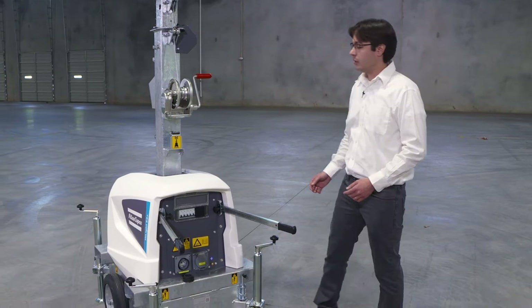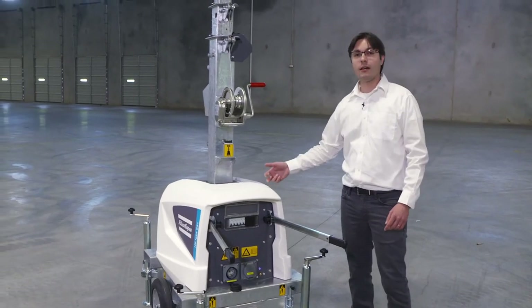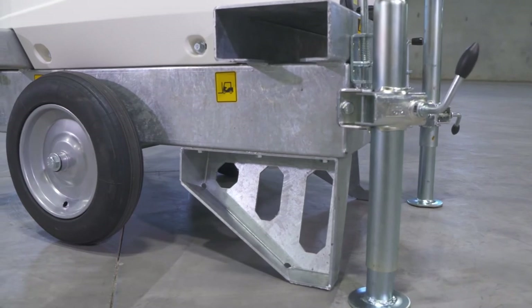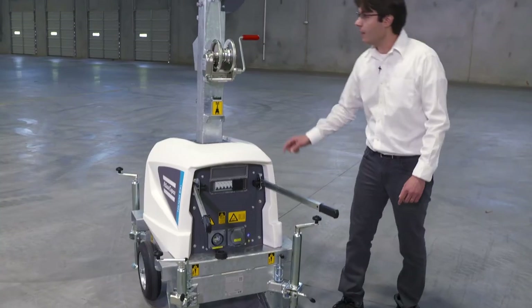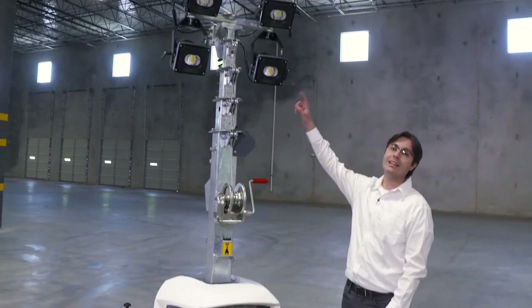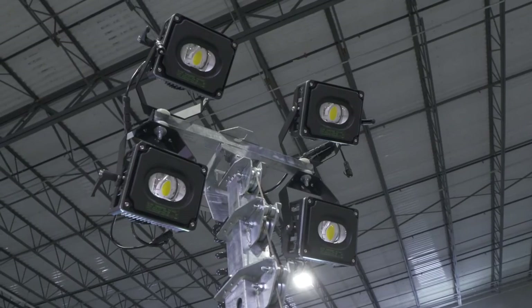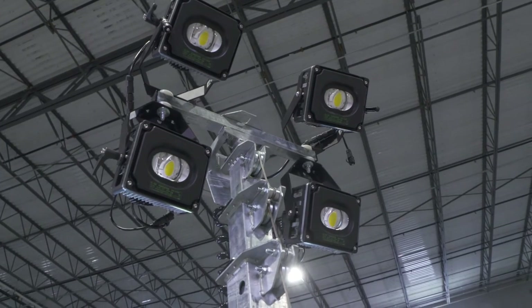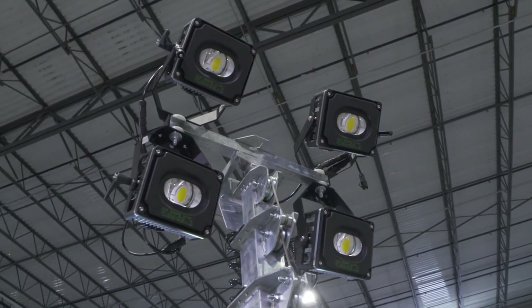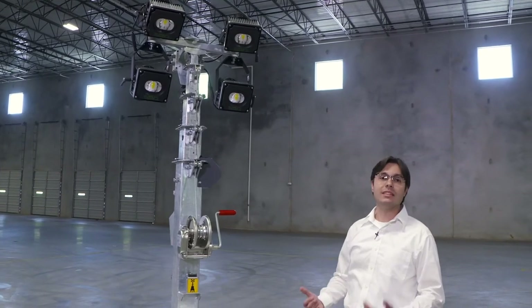Built-to-last due to its hardhat double-layer PE canopy, galvanized steel frame and mast, and four powerful LED floodlights that can cover up to 32,000 square feet and have a lifespan of 50,000 hours.